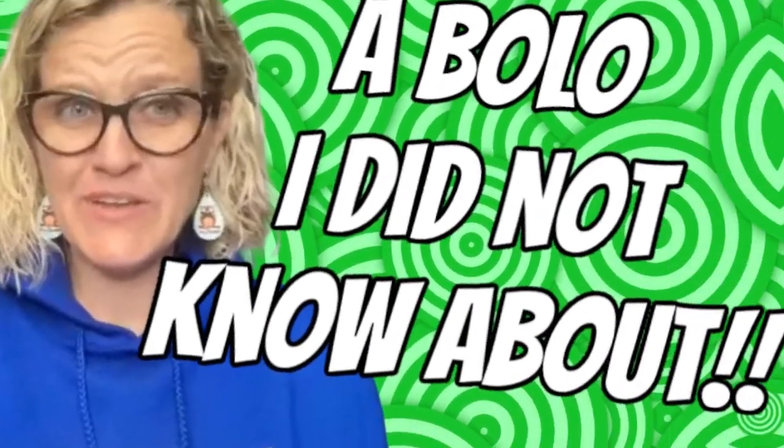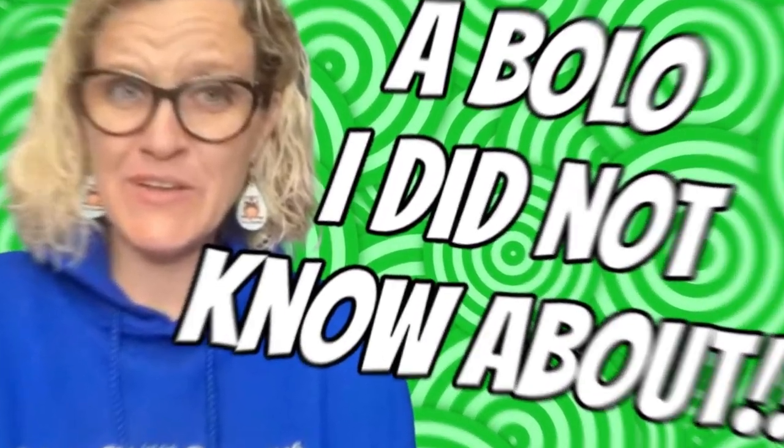Hey bolo buddies, thanks for watching. This video is going to be short and sweet. It's a bolo I came across that I didn't know about, so I just kind of wanted to come on here and share it with you in case you don't know about it. I'm going to give you some information that I found. It's kind of all over the place, so let me know in the comments if you know anything more than what I am offering in this video about this item, because I was coming up a little short.